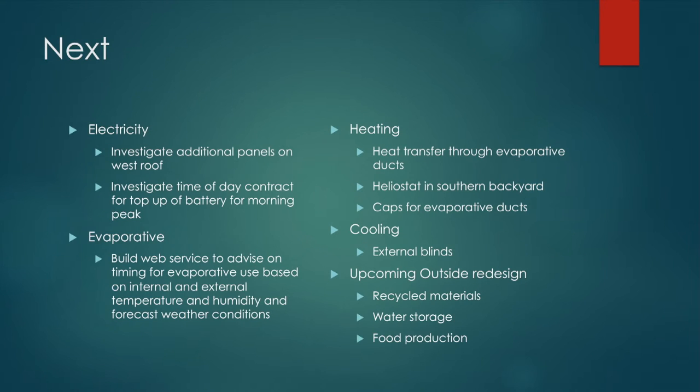What's next? We want to look at additional solar panels when we can afford it, depending on what happens with the building development next door. I'm pretty sure I'm going to move to a time-of-day electricity contract soon. With the evaporative cooler, I really want to build a web service that gives advice about when and where it's appropriate to turn it on, taking into account wet bulb temperature and all the variables that affect the efficiency of an evaporative system.